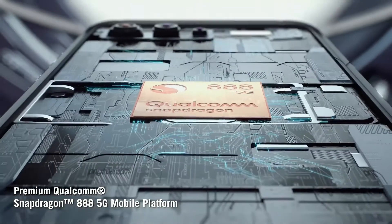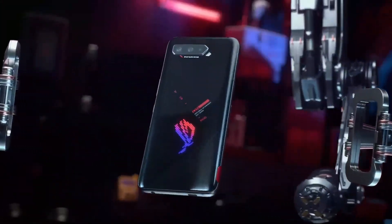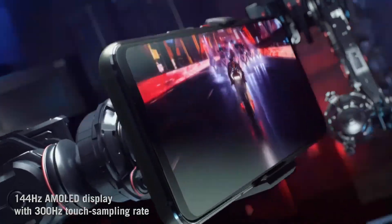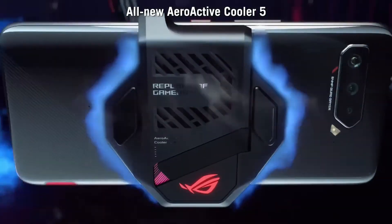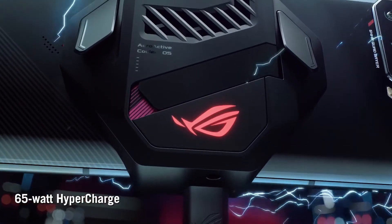This phone has a thermal ventilation system to manage heat during use. You can also use ROG 3 mods with this phone. The AnTuTu benchmark score is around 700,000, making this one of the top mobile phones.